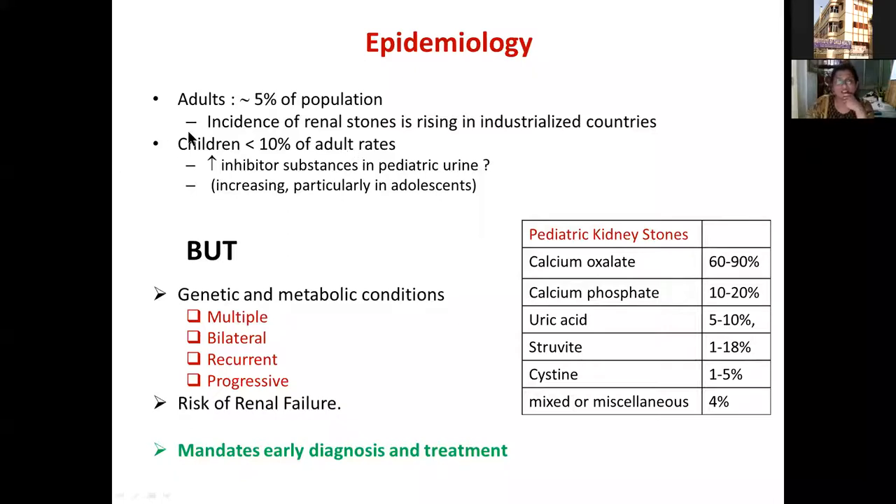The reason to take this condition seriously, despite its low prevalence, is that when children present with stones, there are often underlying genetic metabolic conditions or structural anomalies. Because these conditions are not going to resolve, children may have multiple, bilateral, recurrent, and progressive stones. The nephrocalcinosis or stone burden may be severe enough to cause significant renal parenchymal damage, with a real risk of ensuing acute or progressive renal failure. This mandates early specific diagnosis and continued treatment of the underlying condition.